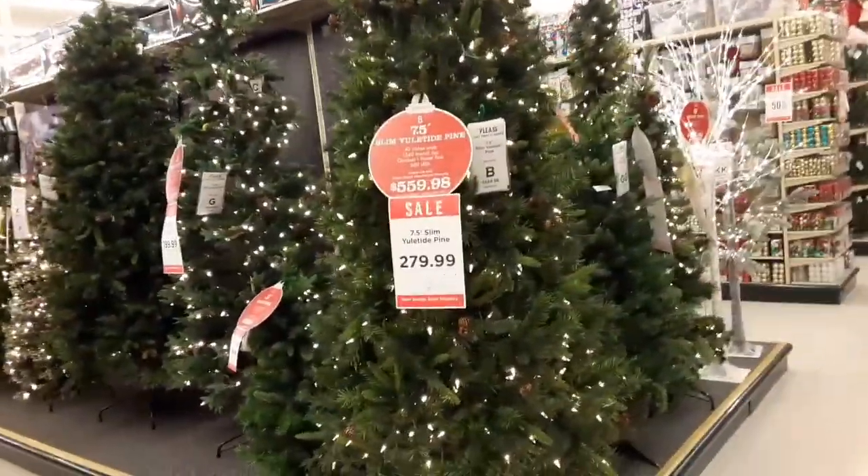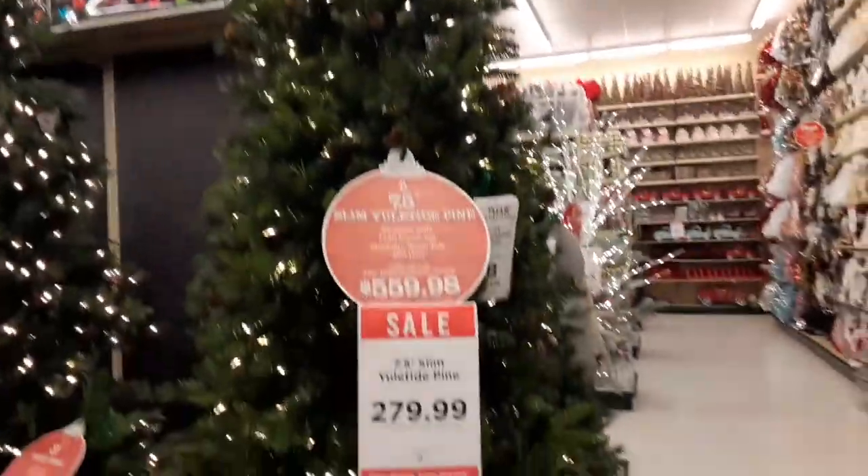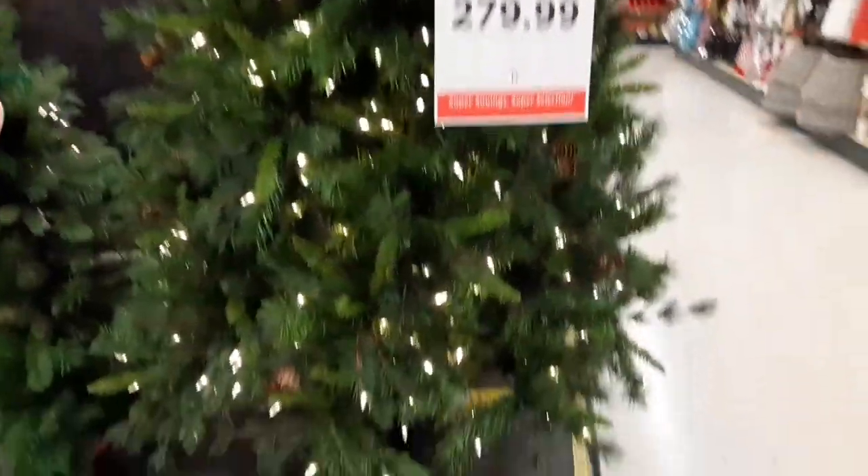Okay everybody, here we are. We're still at Hobby Lobby. This one is Christmas. Got some really pretty stuff.